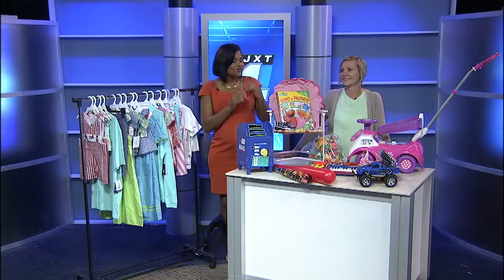The Kids Designer Warehouse and Finder's Keepers Consignment are teaming up for one big sale this weekend. Joining us now is Kim, who's with Finder's Keepers.